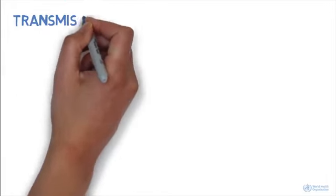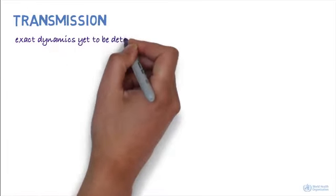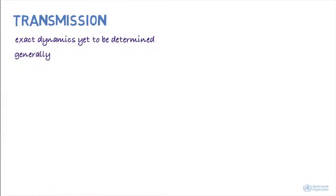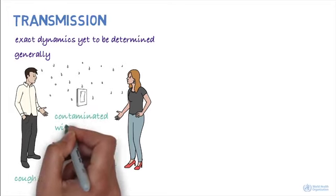How is it transmitted? The exact dynamics of how the virus is transmitted is yet to be determined. In general, respiratory viruses are usually transmitted through droplets created when an infected person coughs or sneezes, or through something that has been contaminated with the virus.